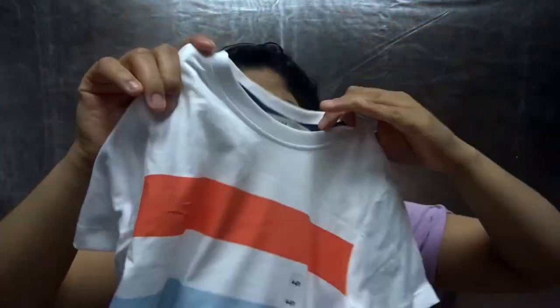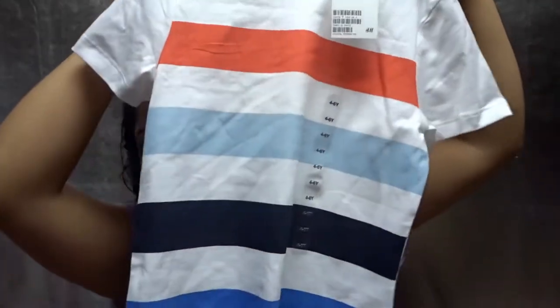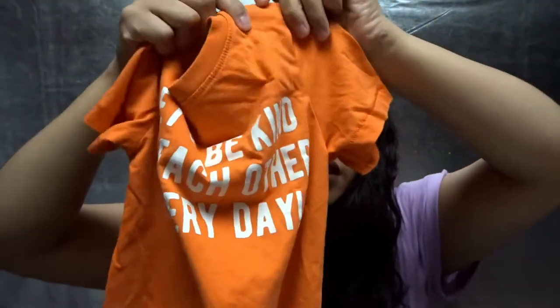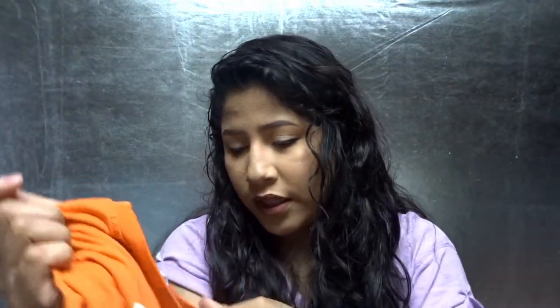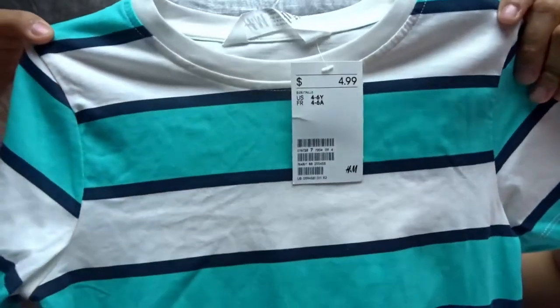Anthony was in need of shirts — tank tops and t-shirts. So we went out and bought him a lot of tank tops and t-shirts. He has a ton of pants and shorts already, so we just got him what he needed. He got this t-shirt from H&M — size four to six — for $4.99. Then I got him this really cute one that says 'Let's Be Kind to Each Other Every Day.' It looks so cute on him; I love how orange looks on him. I got him four to six on this one too, and I think this one cost $9.99. Another one — just like the white stripy one with orange — this one has blue and navy blue and it was $4.99.